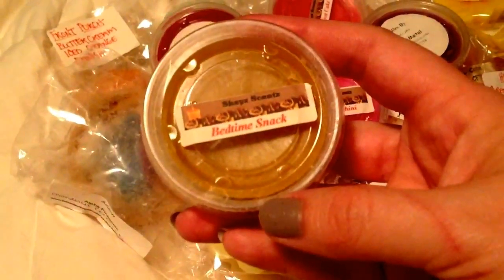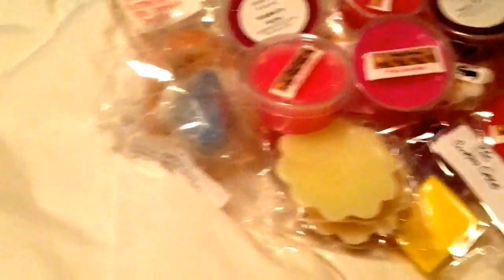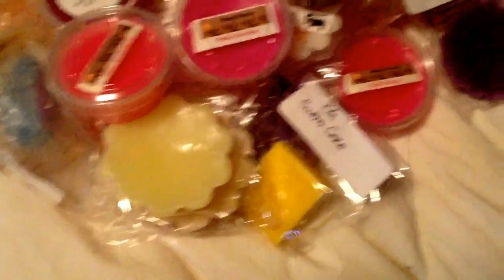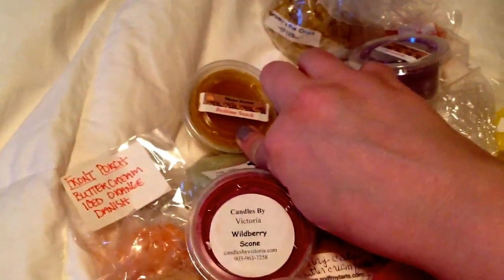Bedtime Snack — I've been wanting to smell that. You think Bedtime Snack should smell like a snack at bedtime, but I think it smells like a baby bath — like a baby just took a bath and maybe is drinking some kind of juice. It's really good, I really like it. I just don't know why it's called that. If anybody knows why Shay's Scents calls it Bedtime Snack, let me know. The next one is Blueberry Zucchini Bread by Shay's — yum. And then another Shay's: Wildberry Zucchini Mousse.